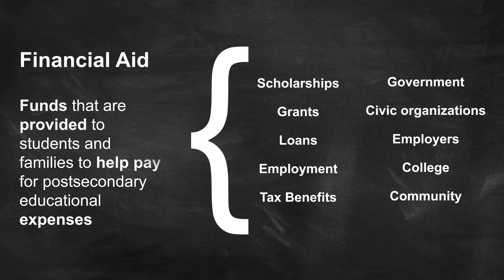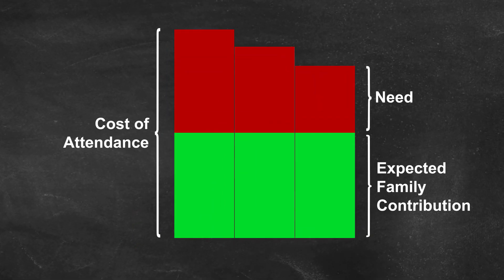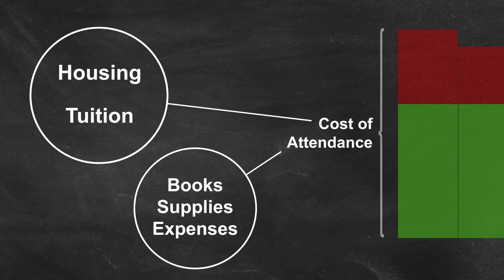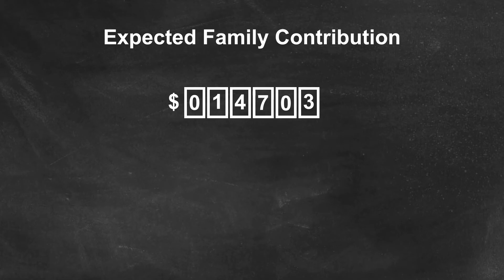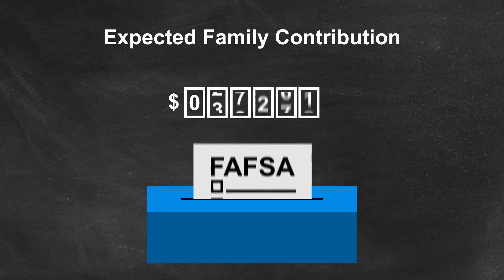Financial aid is dependent on your financial need, which is calculated by subtracting the expected family contribution from the cost of attendance. The cost of attendance varies widely from college to college. It is composed of direct and indirect costs, such as tuition and housing, or books, supplies, and other personal expenses related to college attendance. The expected family contribution stays the same regardless of college, and based on a federal formula is the amount the family is reasonably expected to contribute.